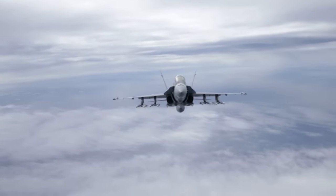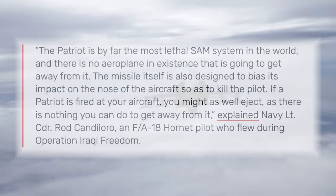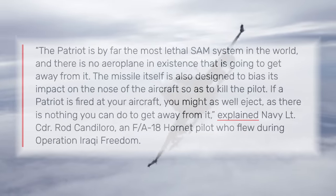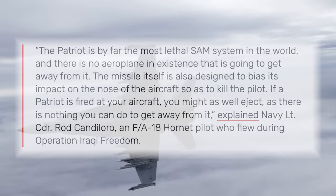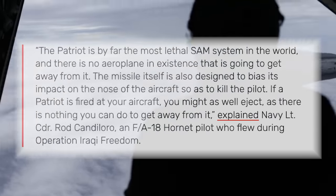This means the Patriot can engage platforms it doesn't have a radar lock on at the time of launch, but it also means that by the time a pilot receives the warning that they've been locked on, that missile is already airborne and closing fast. I'll quote Navy Lieutenant Commander Rod Candeloro, an FA-18 Hornet pilot during Operation Iraqi Freedom: 'The Patriot is by far the most lethal SAM system in the world and there's no airplane in existence that's going to get away from it. The missile is designed to bias its impact on the nose of the aircraft so as to kill the pilot. If a Patriot is fired at your aircraft, you might as well eject.'